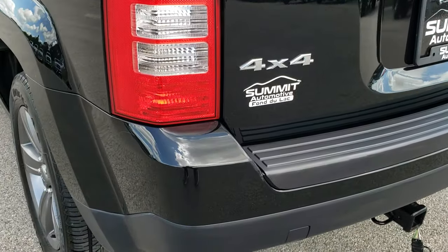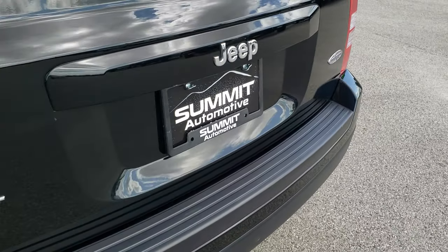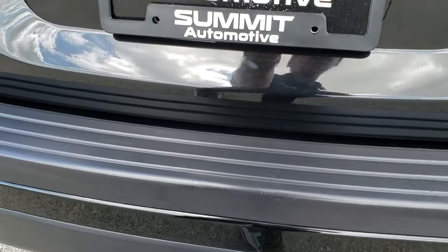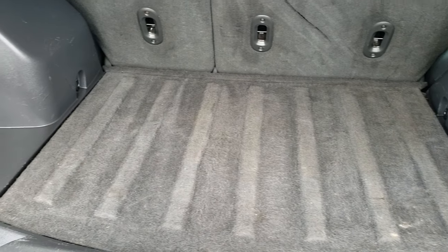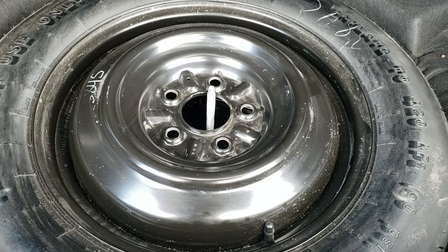As we come around to the back, you'll notice it does have a receiver hitch and a four-pin wiring. The rear gate is in really nice condition. No dents, dings, or cracks on that rear bumper — that's in really nice shape. The back storage area is nice and clean, and because it's a four-wheel drive, you do get a spare tire back here.